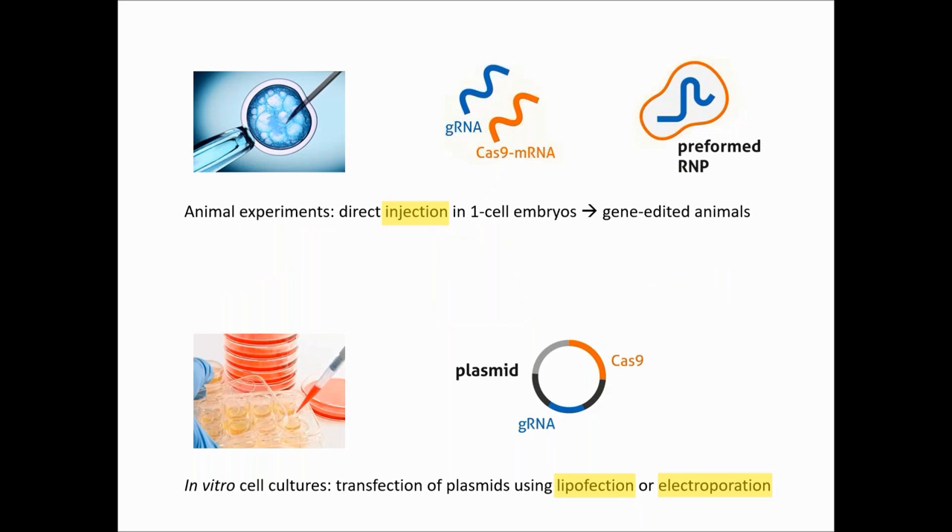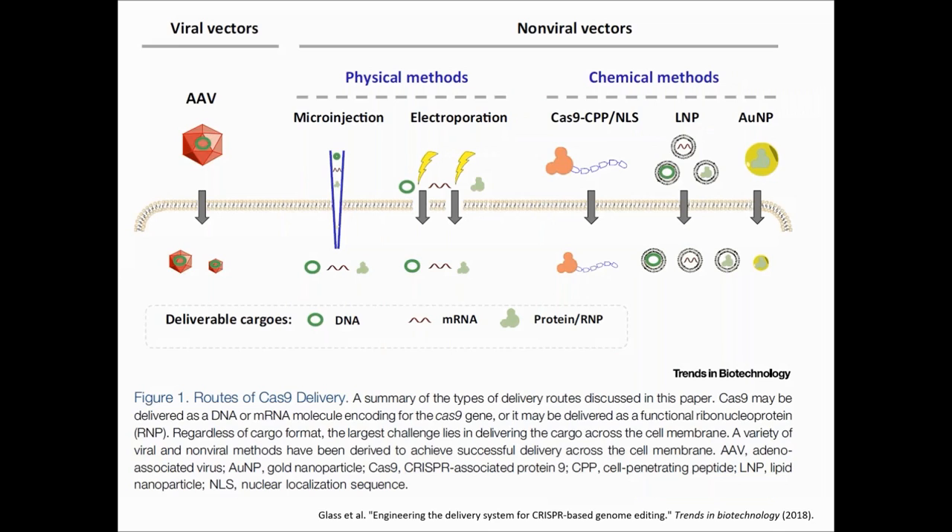Coming back to the earlier slide, not only the format but also the delivery technology needs to be considered. This diagram is from a very nice review about delivery methods published last year. All available options related to the different formats — plasmid, mRNA, or RNP — are represented. The authors oppose viral vectors to non-viral vectors, themselves separated between physical methods like microinjection and electroporation, and chemical methods like cell-penetrating peptides, liposomes, and nanoparticles.